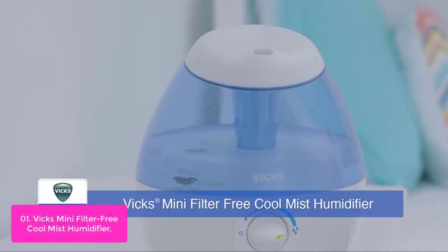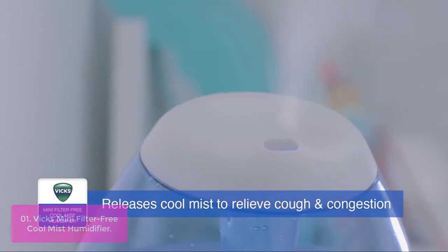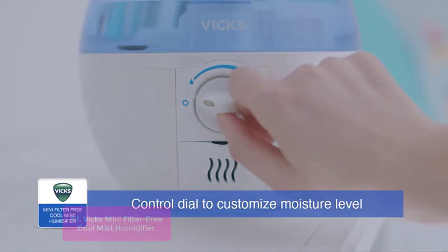List number 1: Vicks Mini Filter Free Cool Mist Humidifier. The Vicks Mini Filter Free Cool Mist Humidifier creates cool, visible mist to help temporarily relieve cough and congestion symptoms for better breathing and more comfortable sleep.